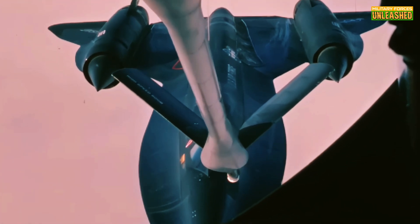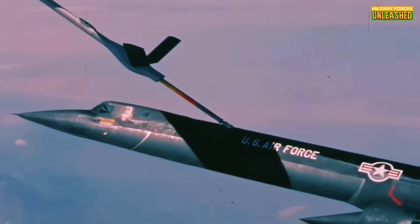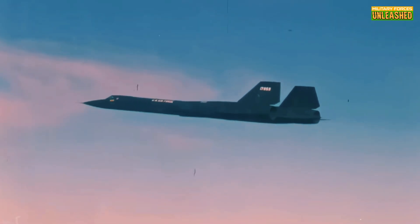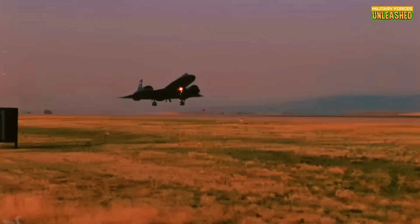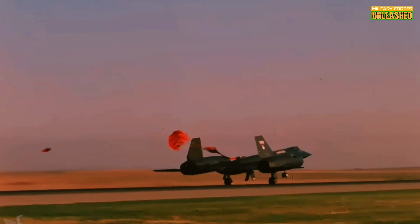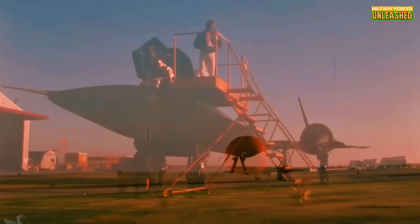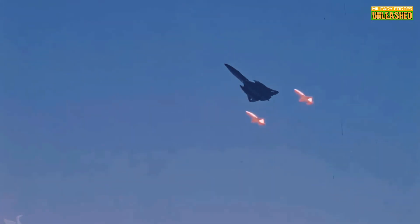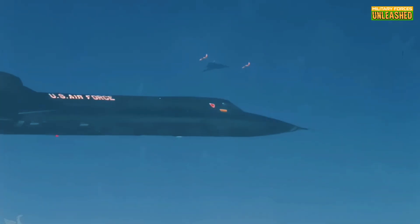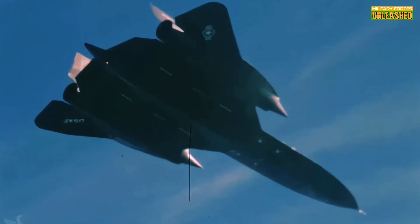Alright, let's get real. The SR-71 was a marvel, but it wasn't without its flaws. First off, this thing was expensive, both to build and to operate. Each flight hour required over 100 hours of maintenance. That's like having a Ferrari that needs a full engine rebuild after every trip to the grocery store. The maintenance costs alone made it a tough sell to budget-conscious politicians and military brass. The Blackbird's groundbreaking technology came at a steep price, and that's not even factoring in the specialized training needed for pilots and ground crews. Then there's the issue of fuel — the Blackbird leaked fuel on the ground because its titanium skin expanded at high temperatures, sealing the tanks only when it reached cruising speed.